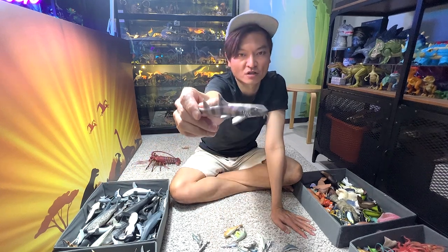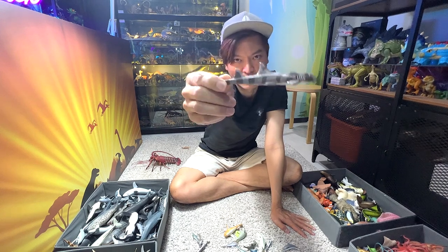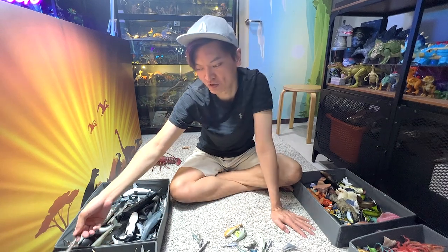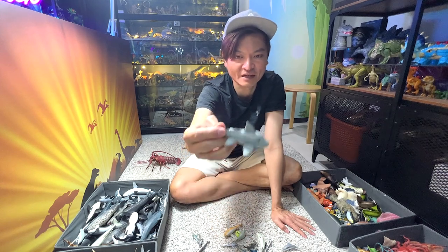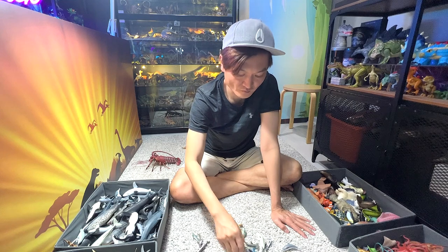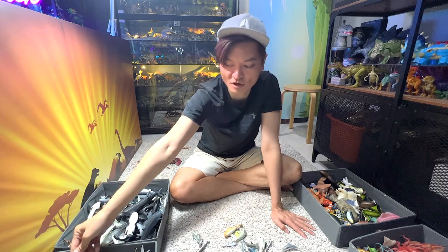This is a bamboo shark — you can actually recognize this by the two fang-like structures which is very similar to the nurse shark, but it also has some stripes that resemble the patterns on a bamboo plant. This I think is a ghost shark. This is probably a zebra shark — most likely a zebra shark.